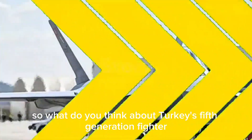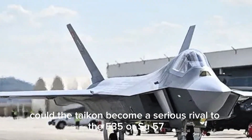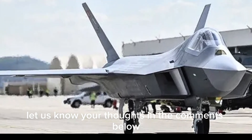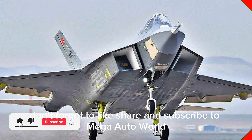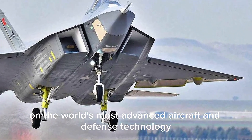So, what do you think about Turkey's fifth-generation fighter? Could the Taycan become a serious rival to the F-35 or Su-57? Let us know your thoughts in the comments below. Don't forget to like, share, and subscribe to Mega Auto World for more exciting updates on the world's most advanced aircraft and defense technology.